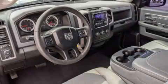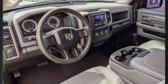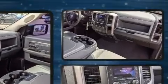Treat yourself to a test drive in the 2014 Ram 1500. This two-door, three-passenger truck just recently passed the 60,000 mile mark.